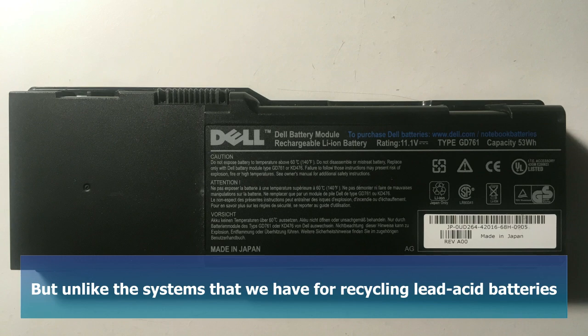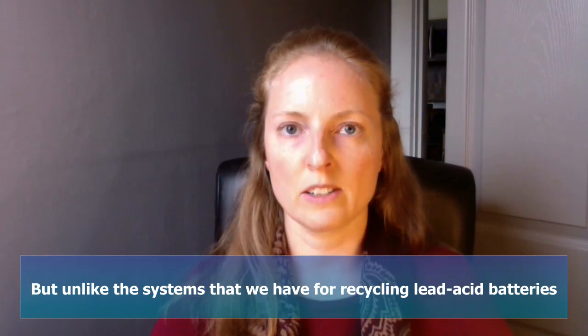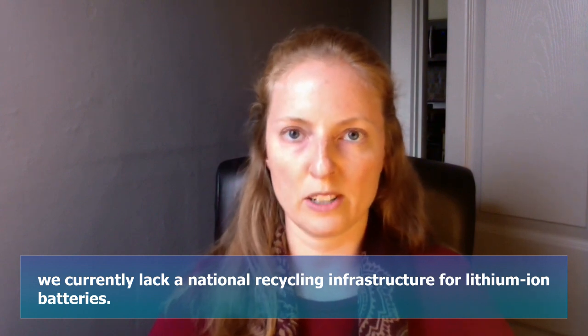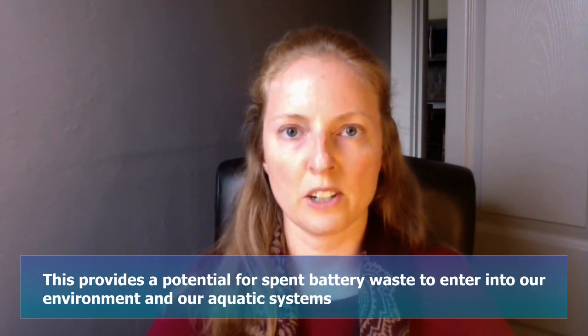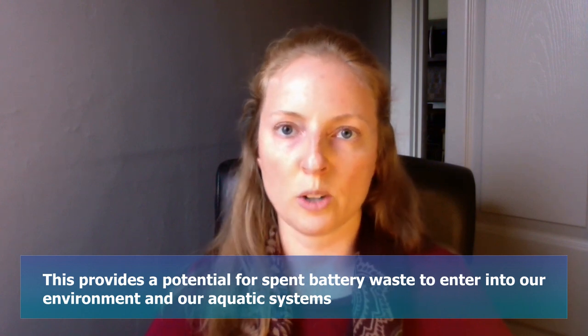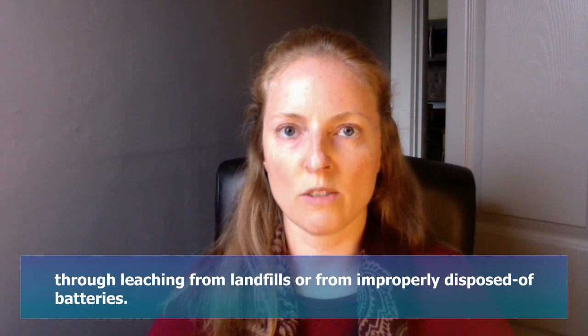But unlike the systems that we have for recycling lead-acid batteries, we currently lack a national recycling infrastructure for lithium-ion batteries. And this provides a potential for spent battery waste to enter into our environment and our aquatic systems through leaching from landfills or from improperly disposed of batteries.